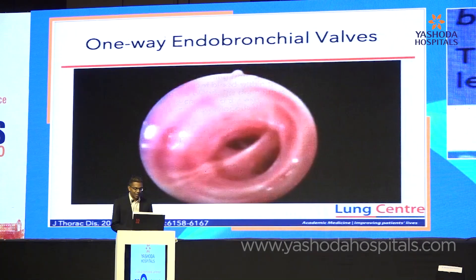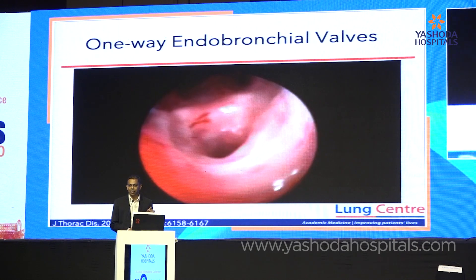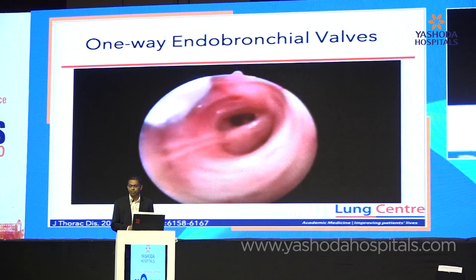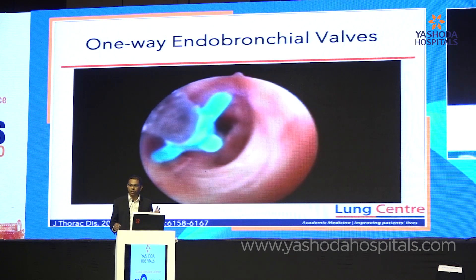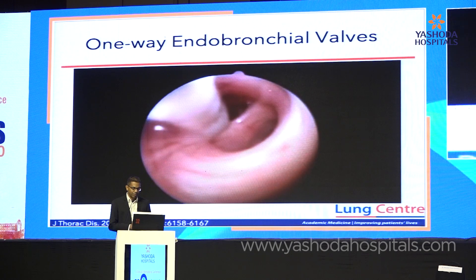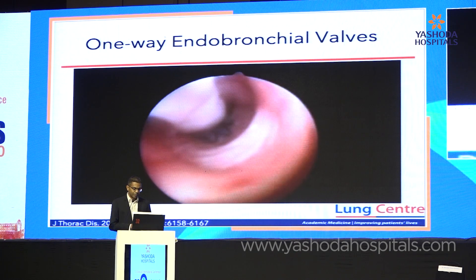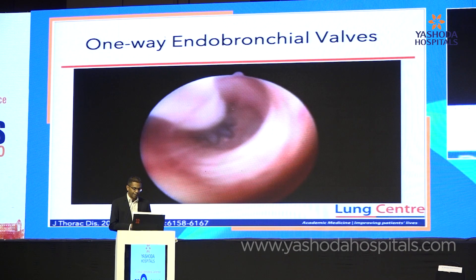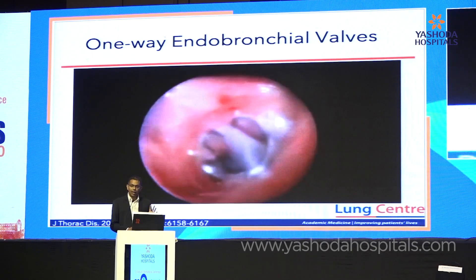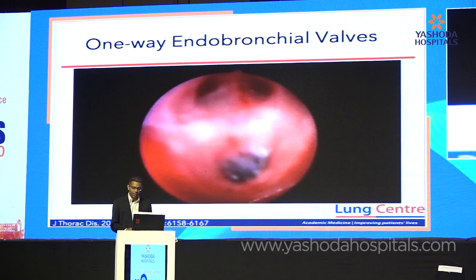At an interventional session I must mention endobronchial valves. You identify the affected lung segment using a blocker, Fogarty balloon, or charter system. When you inflate the balloon, if the air leak stops in your chest drain, you know you're in the right segment and can place a one-way endobronchial valve — the Zephyr valve. The controversy is about how long to keep them in place. I usually don't take them out; I let them fall out, or remove them if there's a problem like infection.